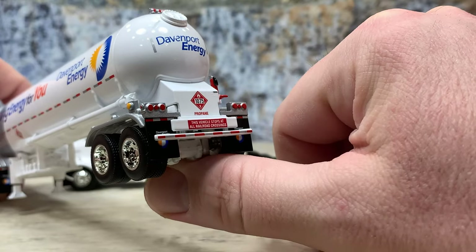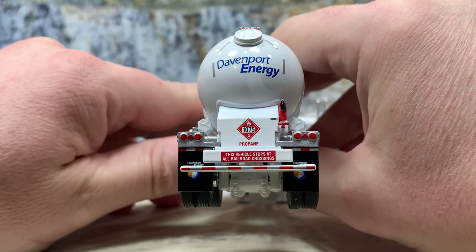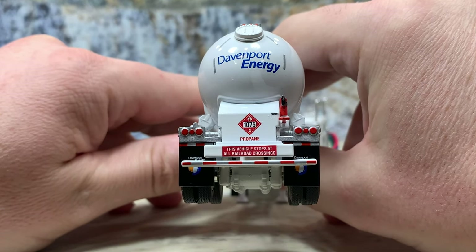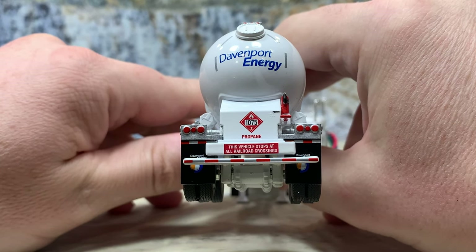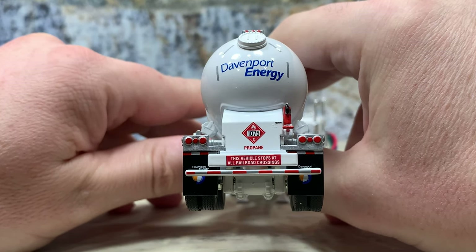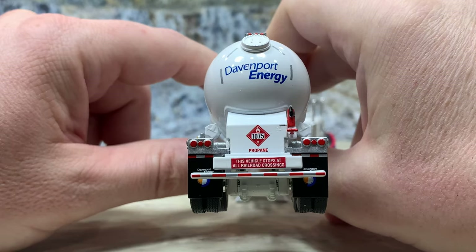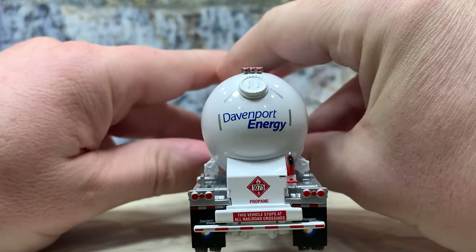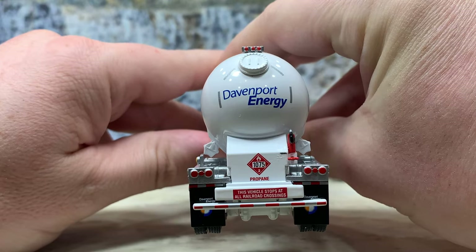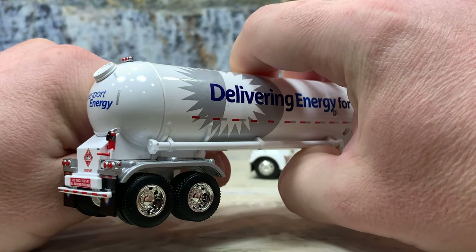At the back, there's a bumper with DOT tape striping on it, and a 'This Vehicle Stops at All Railroad Crossings' sign, which is a federal law on propane and fuel haulers. Brake lights are tampoed, and there's a hazmat placard of 1075 flammable with 'propane' written underneath and 'Davenport Energy' on the back. There's also a large clean-out opening with lots of bolts, as all pressure tanks have. Above that are the three required DOT upper lights on an individual painted silver piece with red tampos. A fire extinguisher is also present on the back.